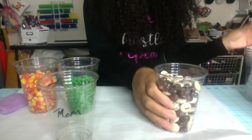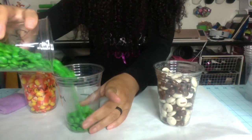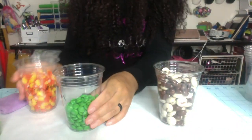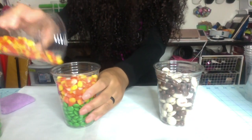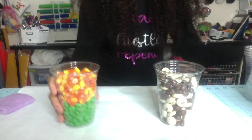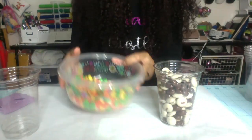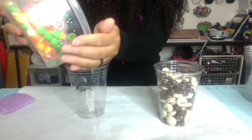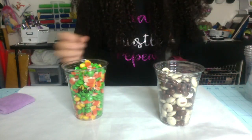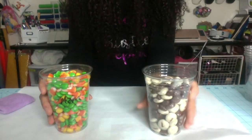Now this is dad's cup. For mom, I'm gonna mix in half of her father and half of her mother, then dump her into this bowl to mix, and dump her back into her cup. Okay, so this is 50% of her mom and dad, and this is 50% of his mom and dad.